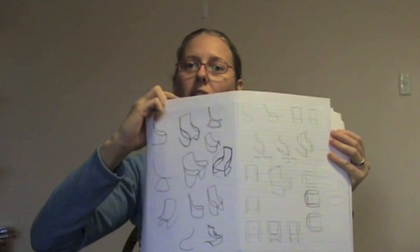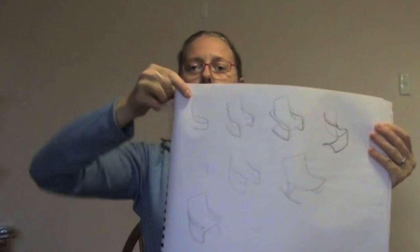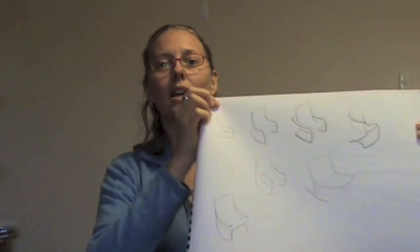Because I wanted something that appeared very light, I was going to need a very strong material. I didn't want to have any struts underneath. And so in the end, this was the concept I came up with.